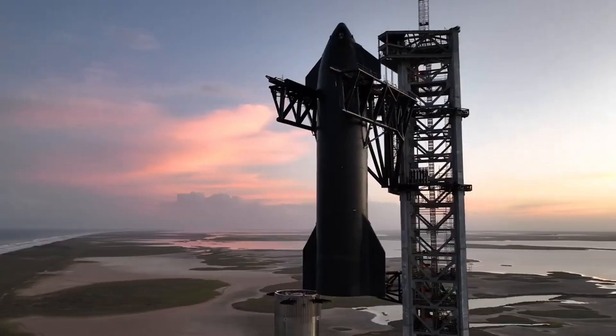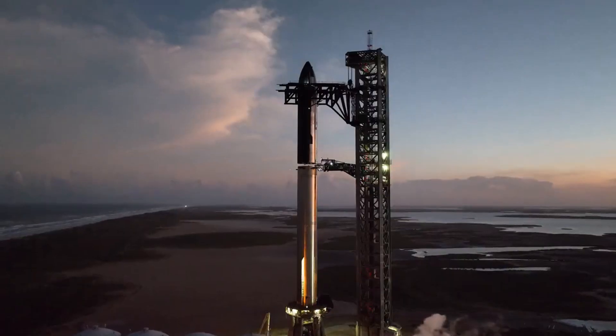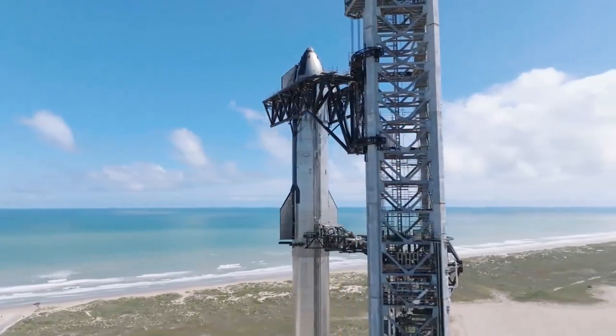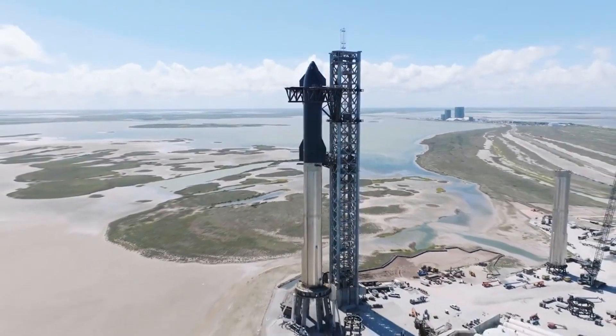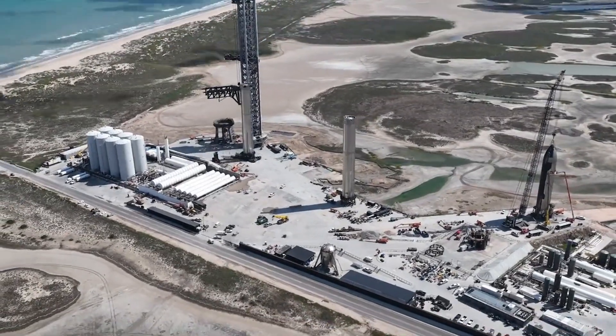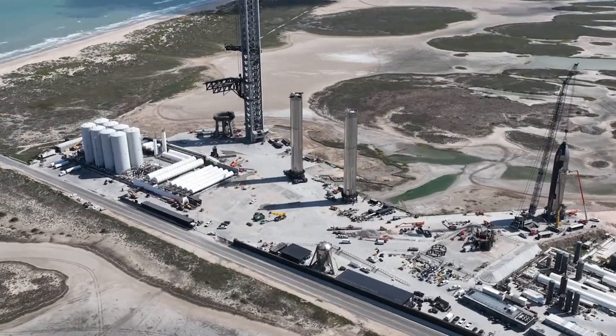Yet there's one structure at Starbase that still feels out of place — the High Bay. Once the cornerstone of Starship development, the High Bay is now the smallest major facility. And as SpaceX aims for faster Starship production, it's clear the High Bay's time is up.